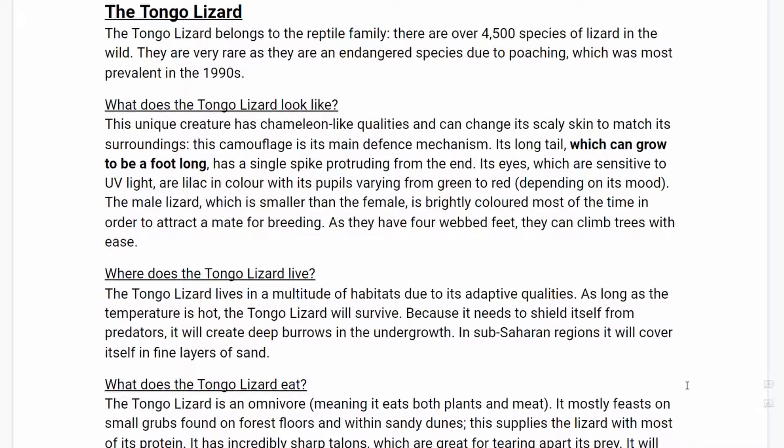What does the Tongo Lizard look like? This unique creature has chameleon-like qualities and can easily change its scaly skin to match its surroundings. This camouflage is its main defence mechanism. Its long tail, which can grow to be a foot long, has a single spike protruding from the end.